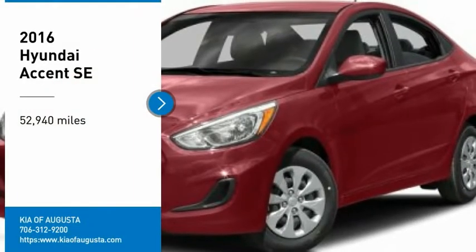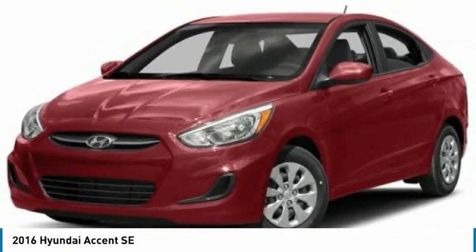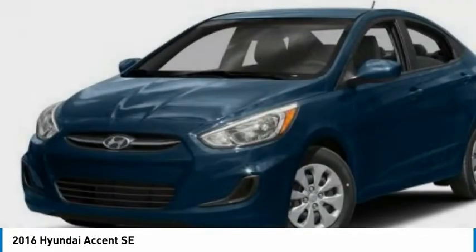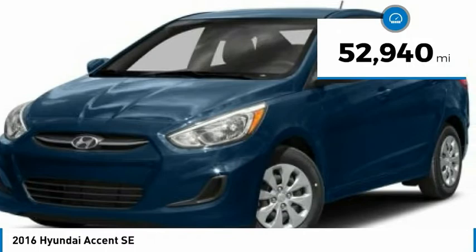Take a ride in the 2016 Accent. Designed to keep you moving and leave boredom behind, the Hyundai Accent is affordable, fuel efficient, and safe — a winning combination. This vehicle has less than 55,000 miles.